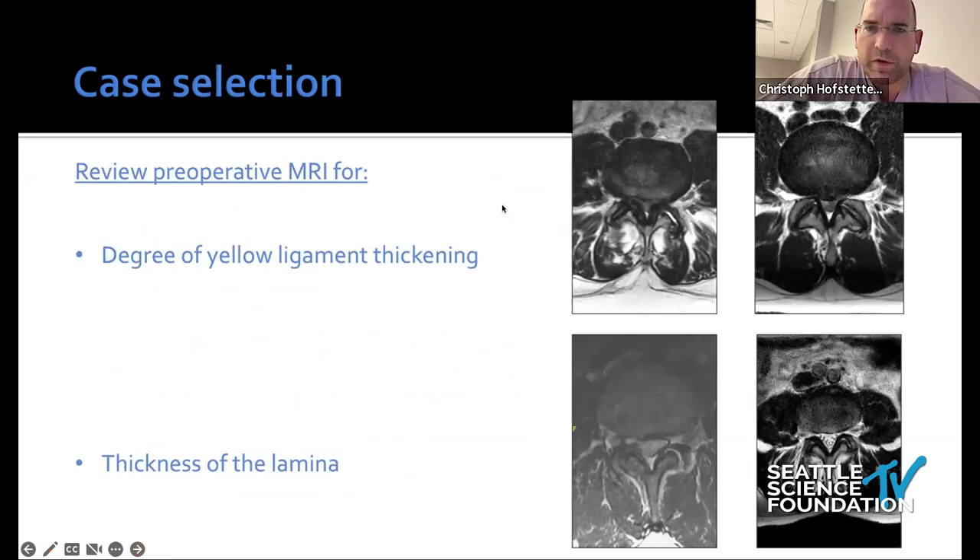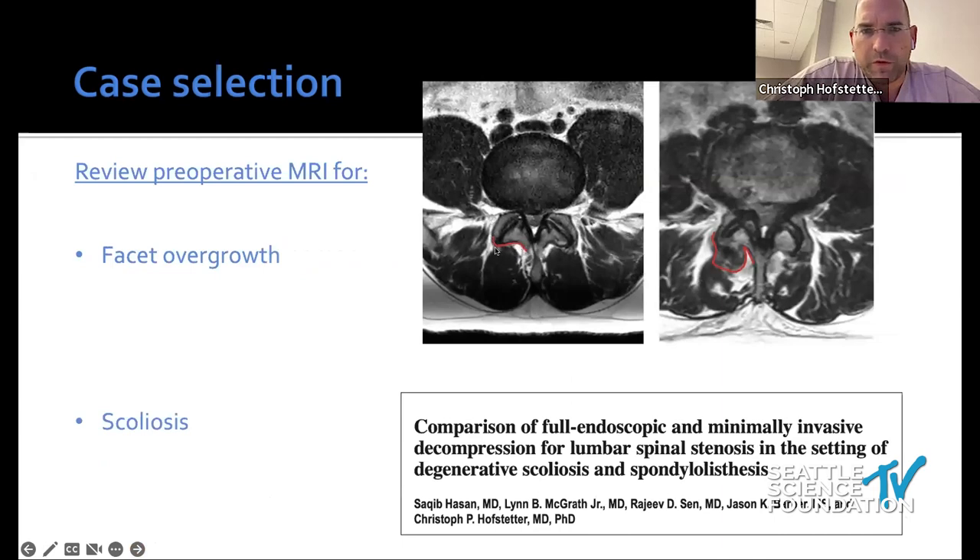Here are things to look at on preoperative imaging from an endoscopic perspective. On the left we have a lot of ligamentum flavum; on the right, very little — and that influences endoscope choice. You want an endoscope with a larger working channel for stenosis cases. Also look at lamina thickness: more bone means your drilling will be more tedious. Facet joint overgrowth affects access, and scoliosis beyond a certain degree requires arthrodesis surgery.